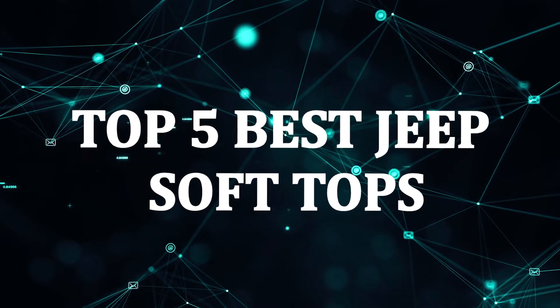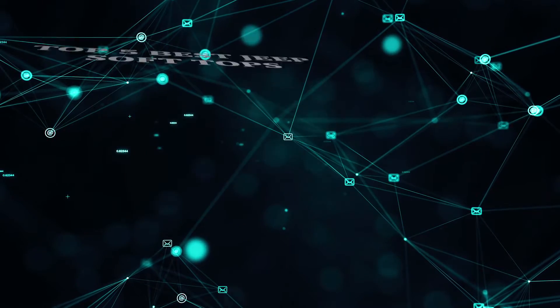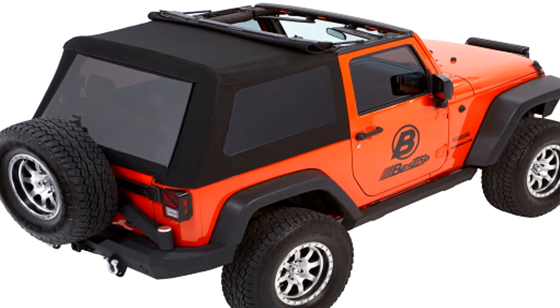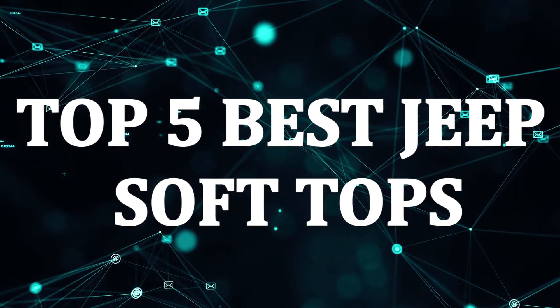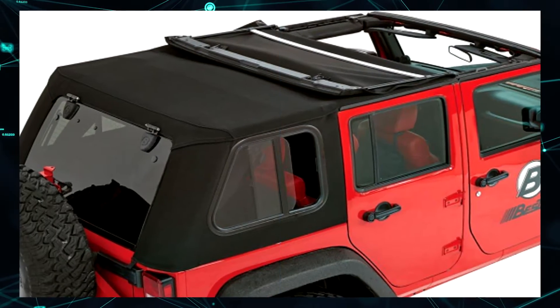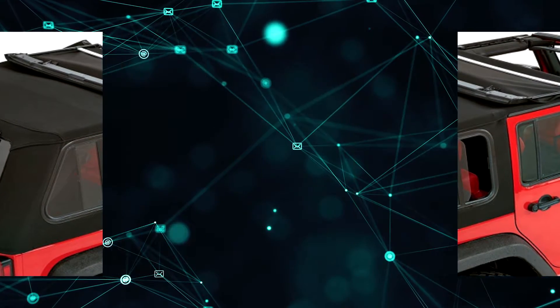Soft tops for Jeeps are not only for customization — they are actually just as functional as a hard top. With the incredible open-air driving experience that comes with the best Jeep soft top, you feel as though you are driving on a bracing safari. Here I will go through the top five soft tops for the Jeep on the market right now.